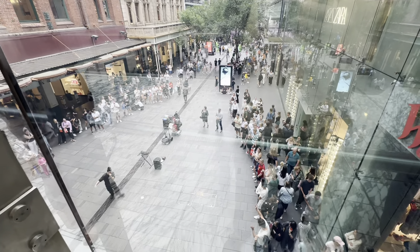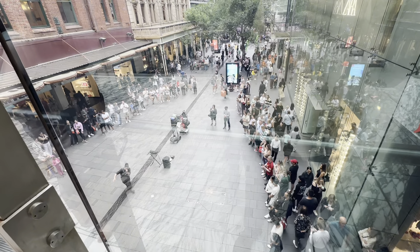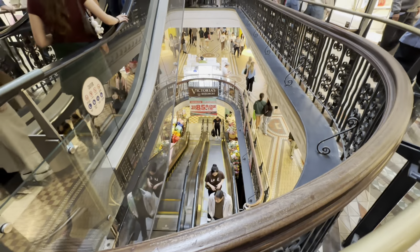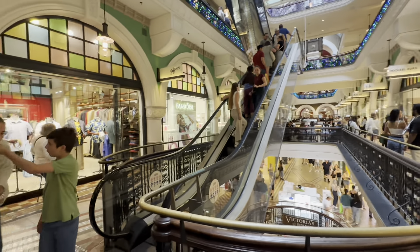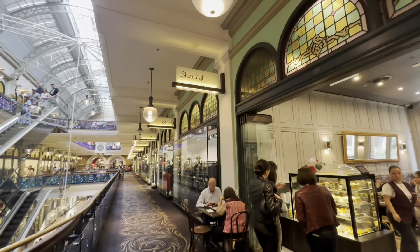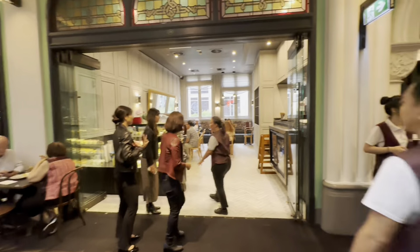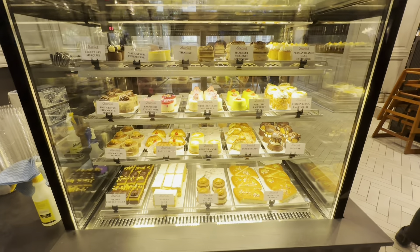We went through Myer, then went underground and came up through Queen Victoria Building. There are a lot of little cafes and snack places here as well as branded items, jewellery and clothes. We're deciding to give the Mediterranean fusion restaurant a go — it's a few levels up near the second from the top level. They also have a nice range of cakes to choose from.